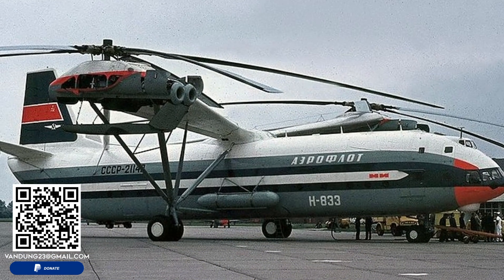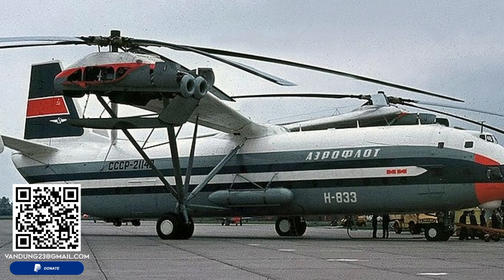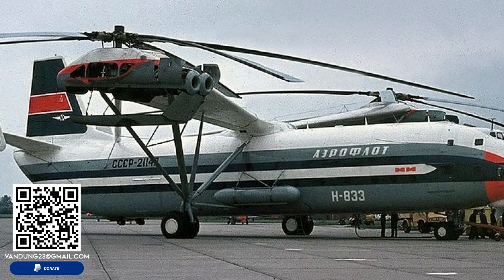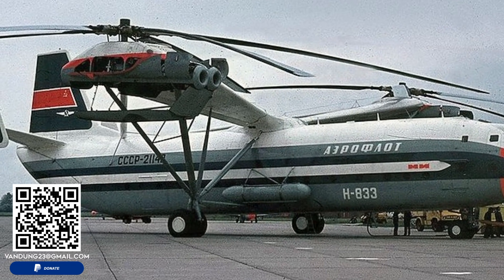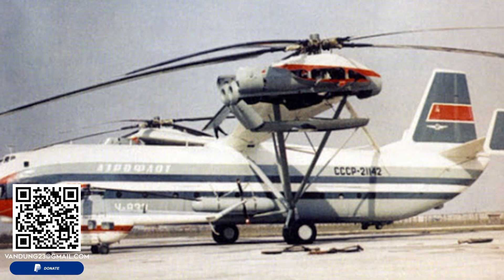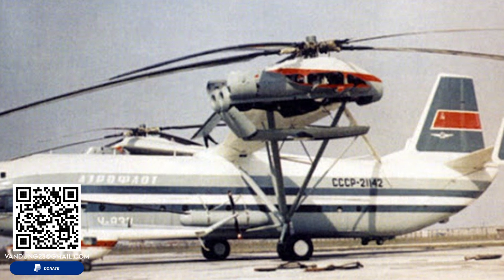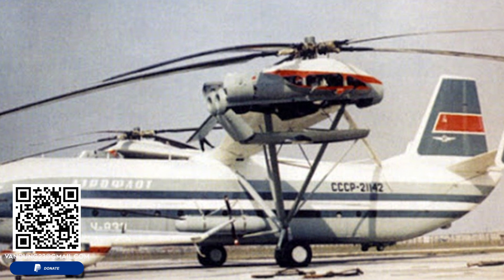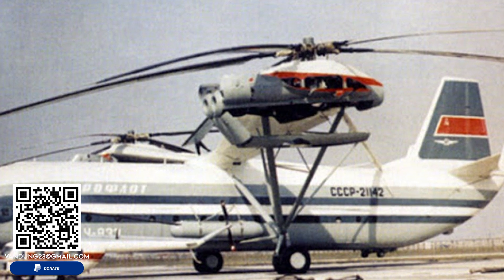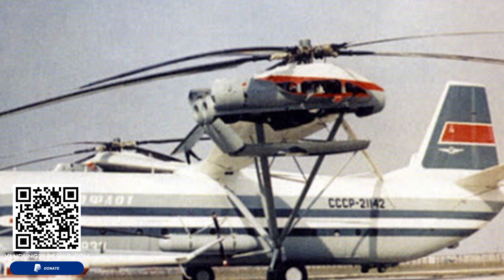The Mil V-12 remains a remarkable achievement in aviation history, embodying the Soviet Union's technological ambition during the Cold War. Although it never entered mass production, the V-12 set records and demonstrated the potential for heavy-lift helicopters. Its bold innovations and sheer size continue to captivate aviation enthusiasts and historians alike.